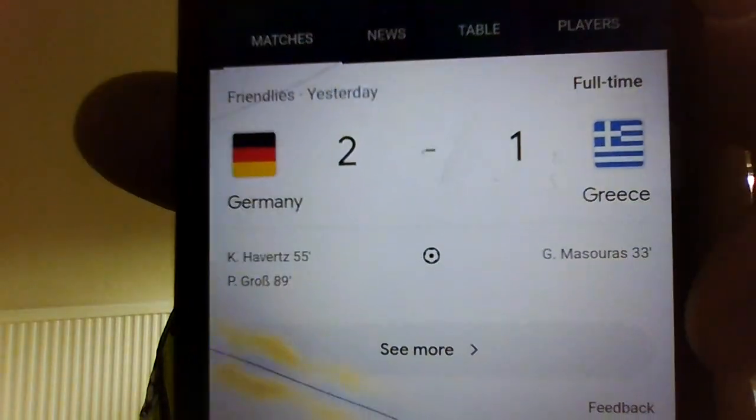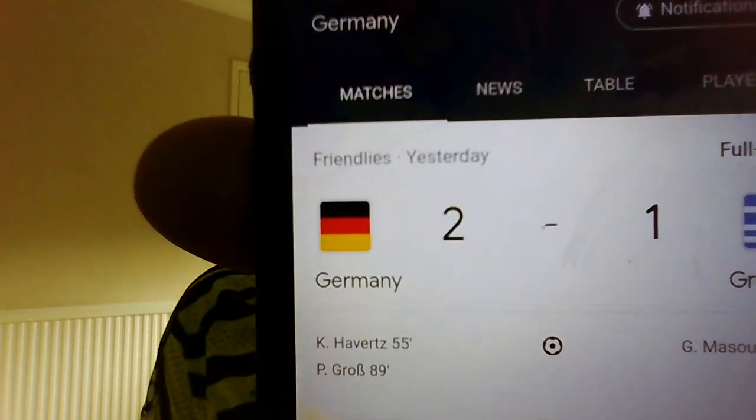Alright guys, welcome back to the video. Today I'm going to be talking about how Havertz played for Germany. As we can see, Havertz did manage to score for Germany. He managed to score in minute 55, and I think it was very good for Havertz. It was a nice goal, nice set up.